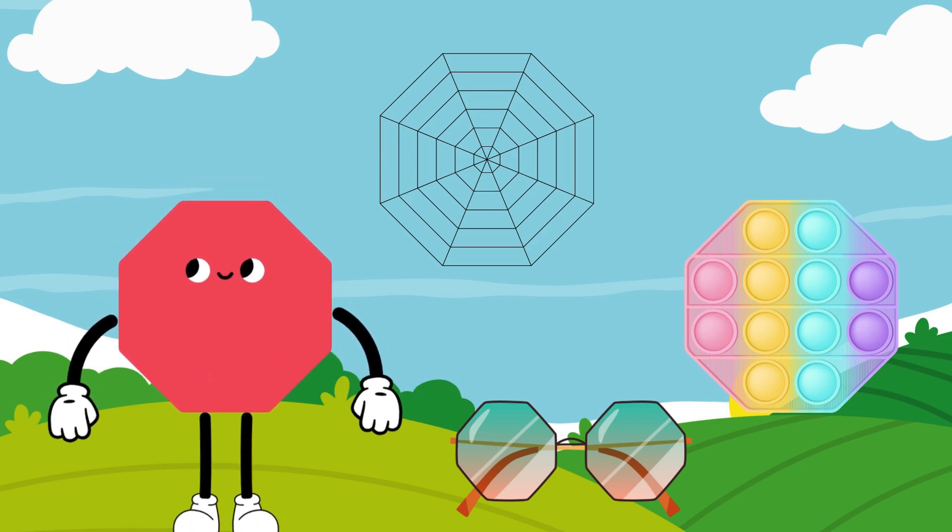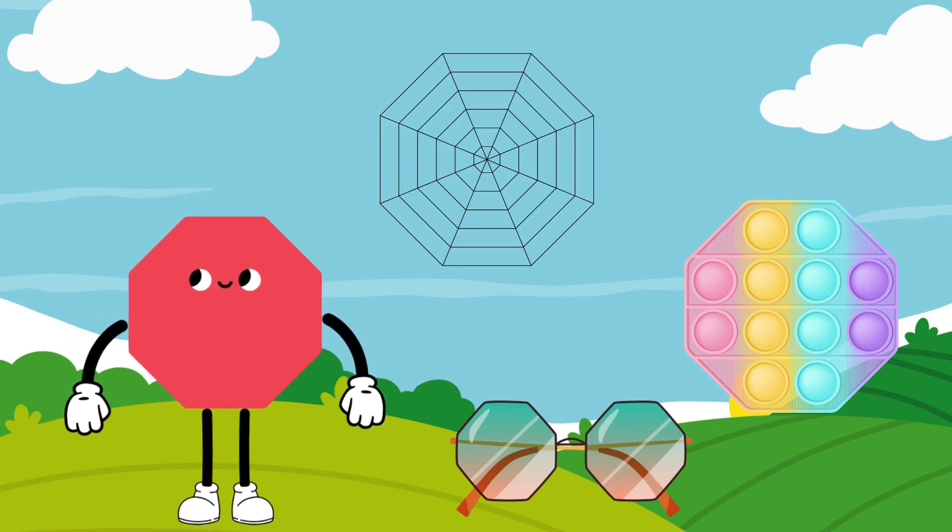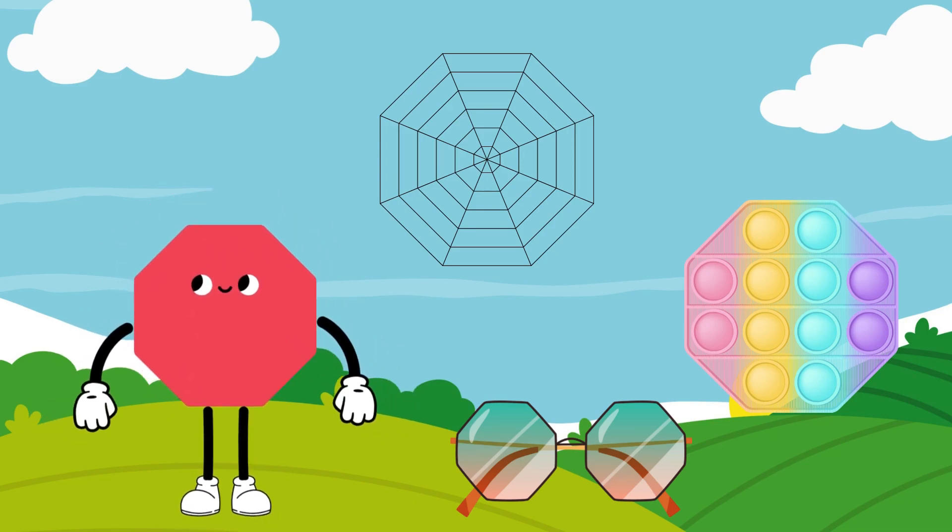Say hi to Oliver the Octagon. Oliver is an 8-sided shape with 8 angles. He loves being on stop signs.